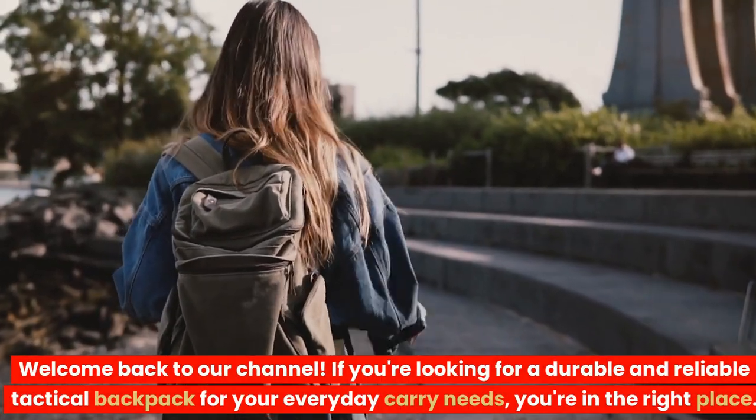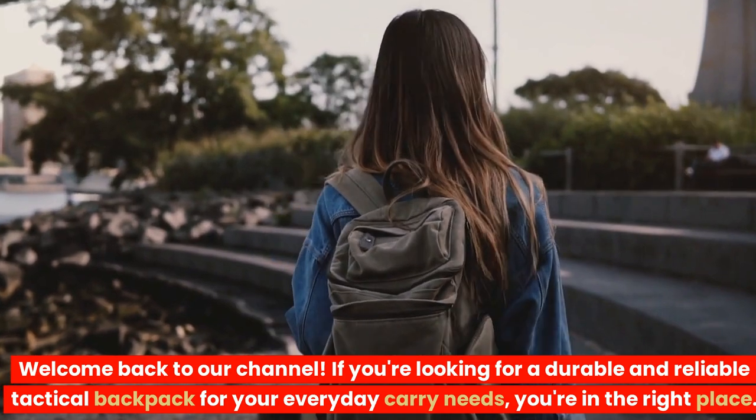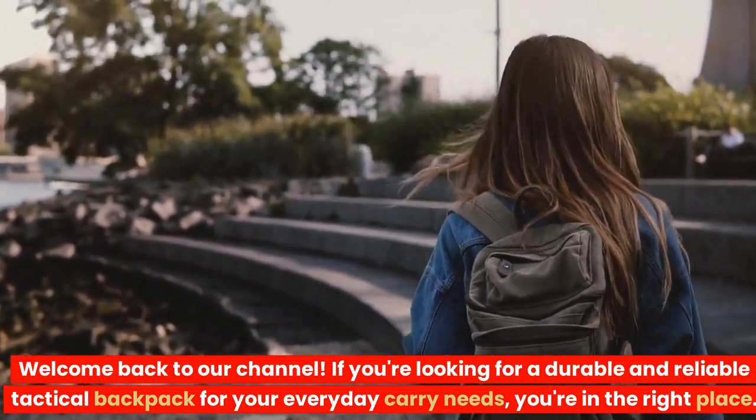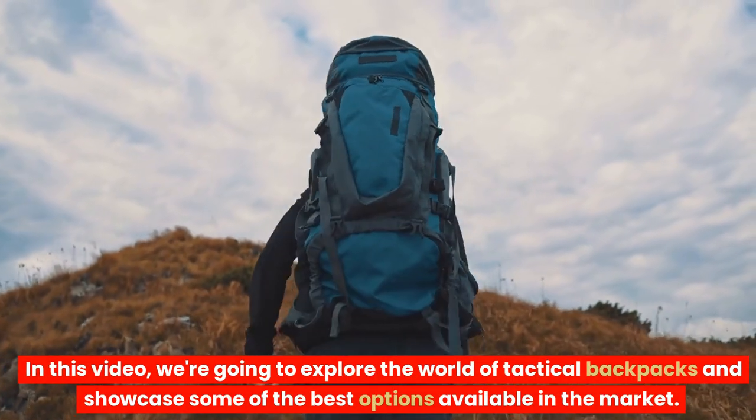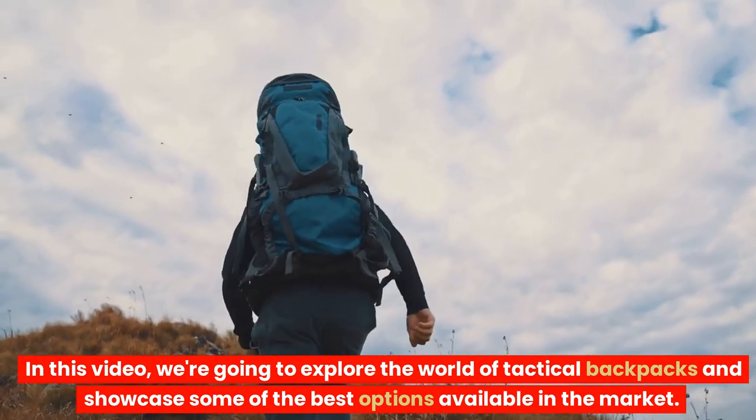Welcome back to our channel. If you're looking for a durable and reliable tactical backpack for your everyday carry needs, you're in the right place. In this video, we're going to explore the world of tactical backpacks and showcase some of the best options available in the market.